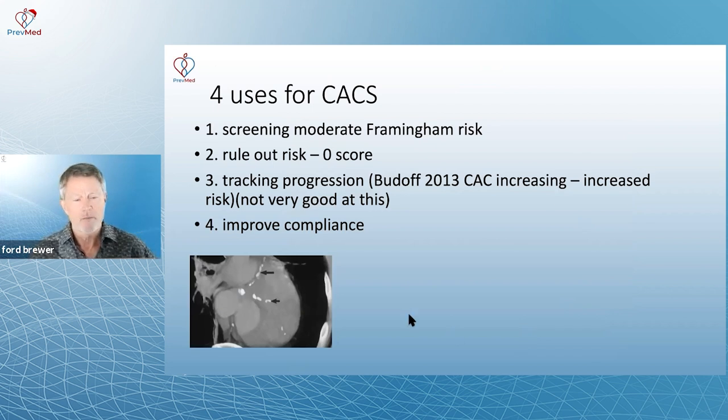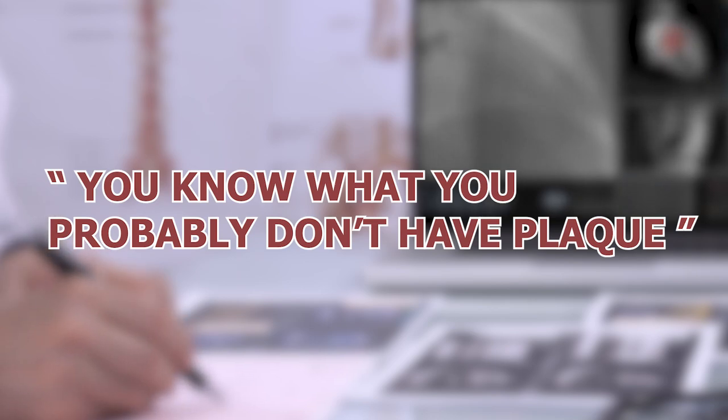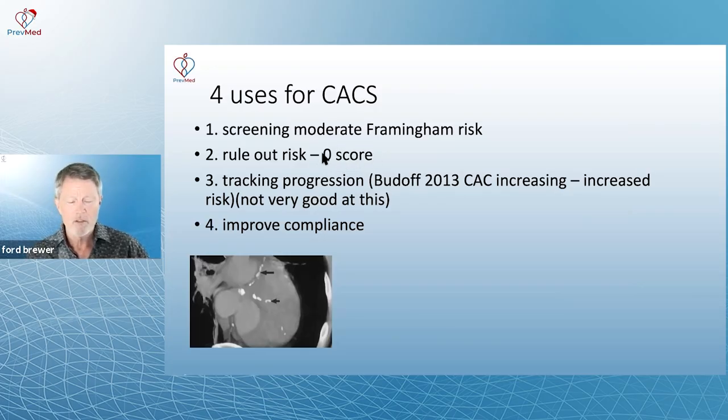There are four uses for calcium score. First, screening for people that have moderate Framingham risk — to rule out risk when people have a zero score or low to moderate Framingham risk. If they have a zero score, for the most part you can say they probably don't have plaque. It is possible, though very unusual, to have nothing but soft plaque and still get a zero score. Very few things are 100% in biology and medicine.